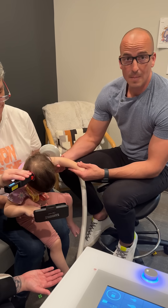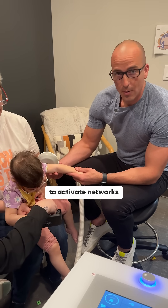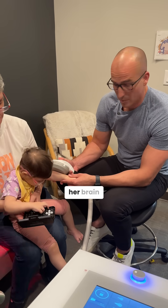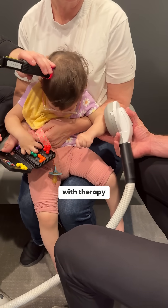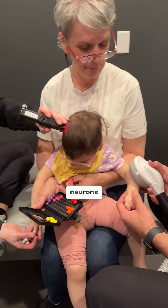A young child has millions of stem cells still ready to be activated. And so when we're able to activate networks, activate sensory areas of her brain, activate the motor areas of her brain and support that with photobiomodulation, with therapy laser, you can actually activate stem cells and make those stem cells become productive neurons.